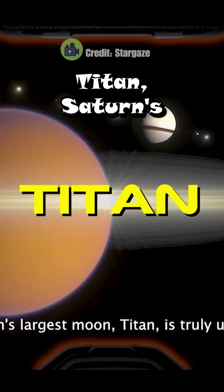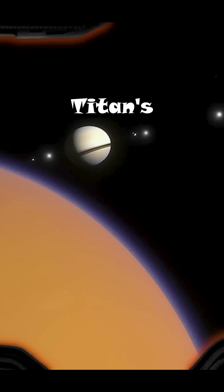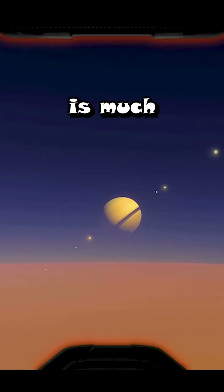Let's take a journey to Titan, Saturn's largest moon. We are now at 2000 kilometers, and you can see Titan's atmosphere. In this respect, it resembles the Earth. Since Earth's gravitational force is low, the atmosphere is much further away.